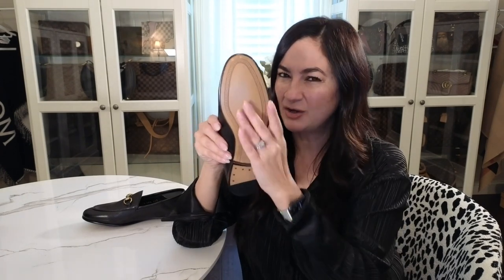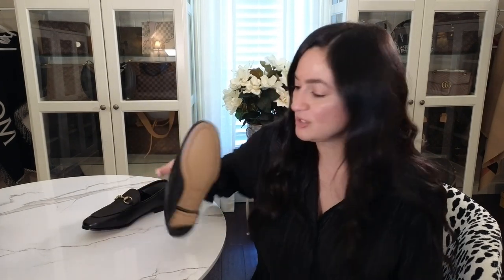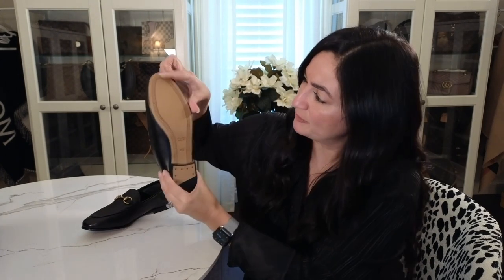What I don't like is that the bottom is untreated and slippery — I feel like I could slip. I'm going to be sending these to Rago Brothers. They did all the rubber soles for my Christian Louboutin shoes, which are also very slippery, and I've been very happy with them. I'm going to add rubber from the toe to the heel, and also get them conditioned and water-resistant sealed.